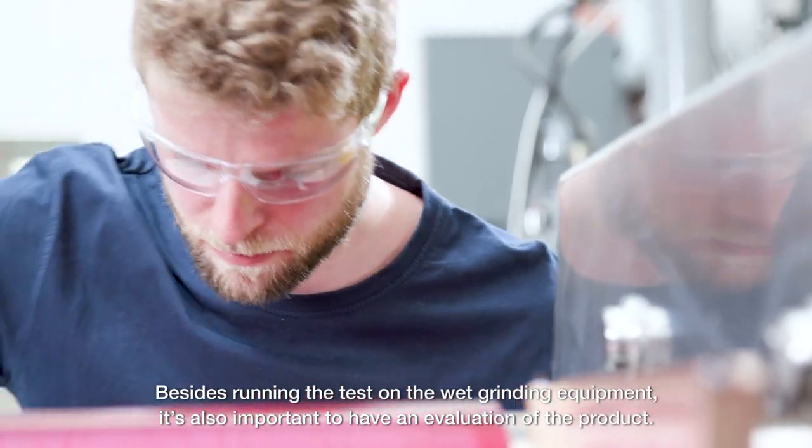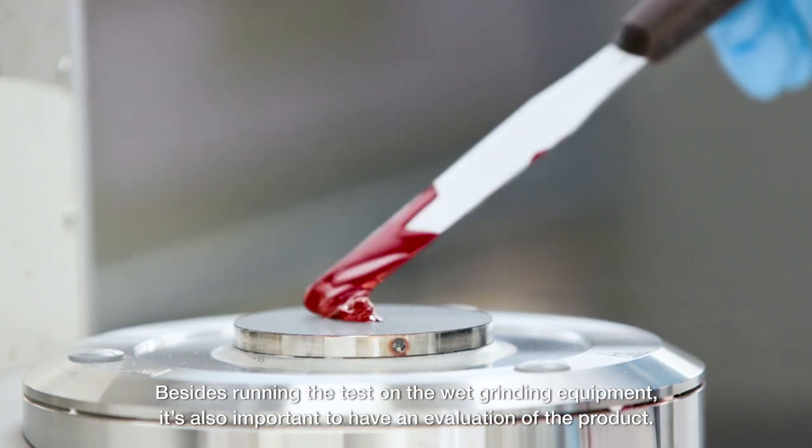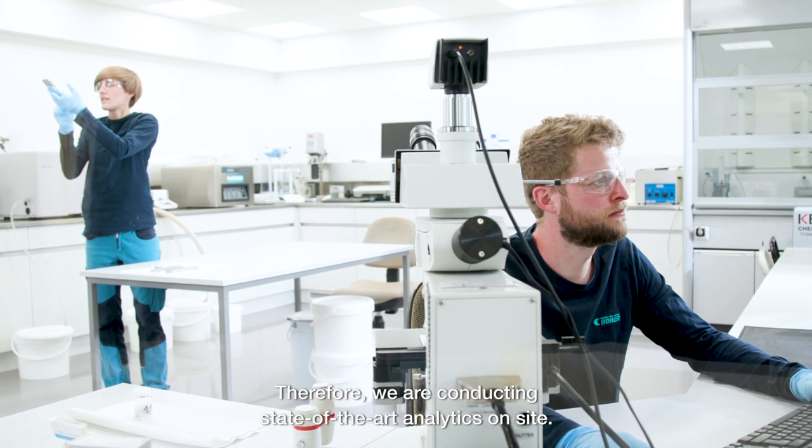Besides running the test on wet grinding equipment, it's also important to have an evaluation of the product. Therefore we are conducting state-of-the-art analytics on site.